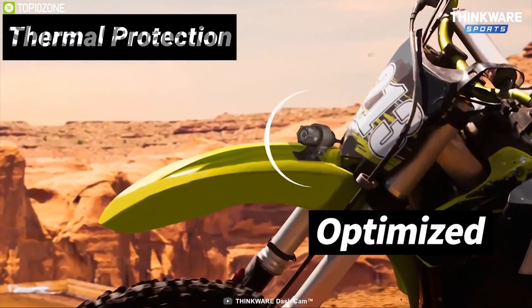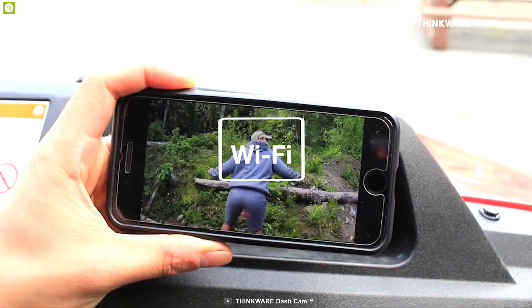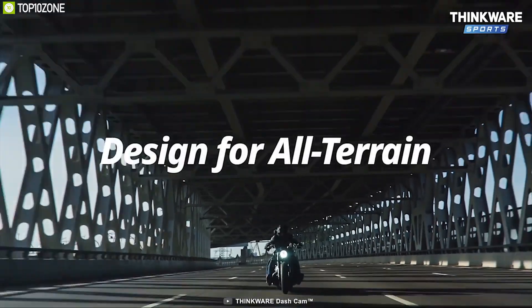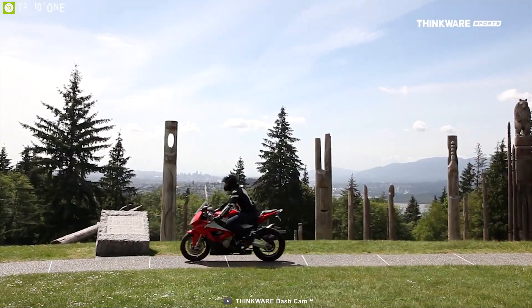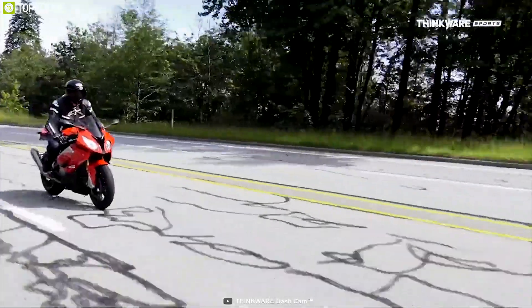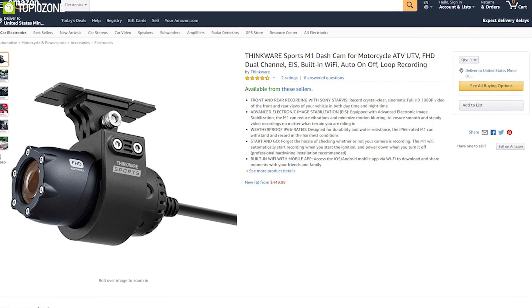It also comes with a super capacitor and thermal protection for safety. Wi-Fi connectivity allows you to connect it to the smartphone app and transfer videos to your phone very easily. The ThinkWire Sports M1 is the perfect dashcam to have with your motorcycle to record breathtaking videos of your everyday trip. It has earned excellent reviews and ratings from customers, and you can order it online.